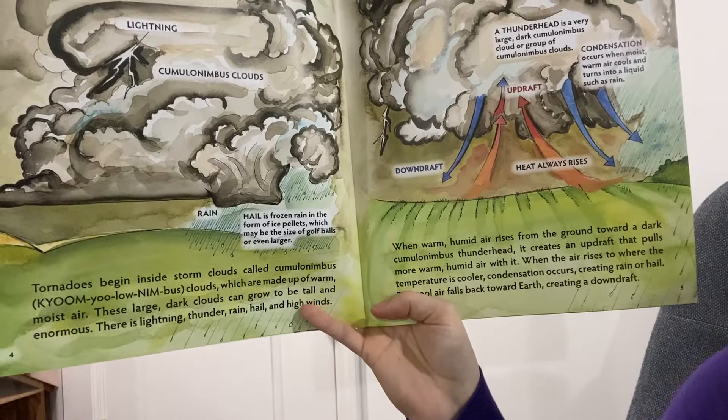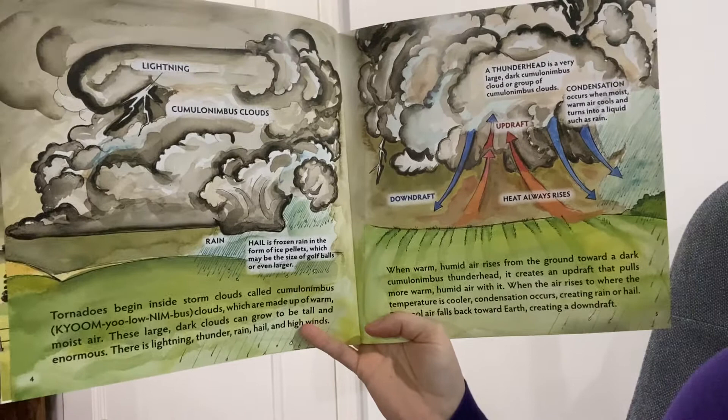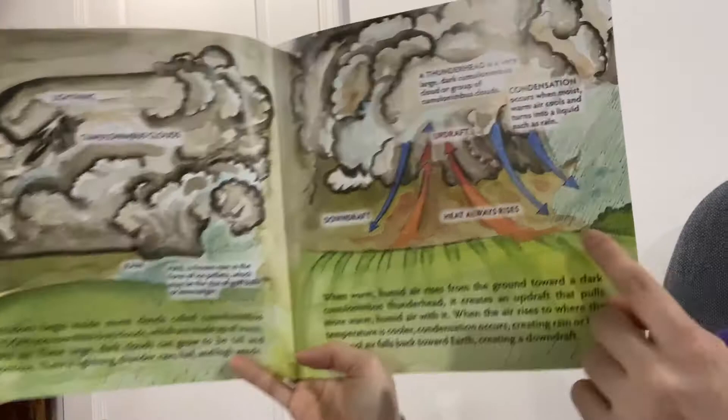When warm, humid air rises from the ground toward a dark cumulonimbus thunderhead, it creates an updraft that pulls more warm, humid air with it. When the air rises to where the temperature is cooler, condensation occurs, creating rain or hail. The cool air falls back down to earth, creating a downdraft. So these arrows are showing the direction of the air.